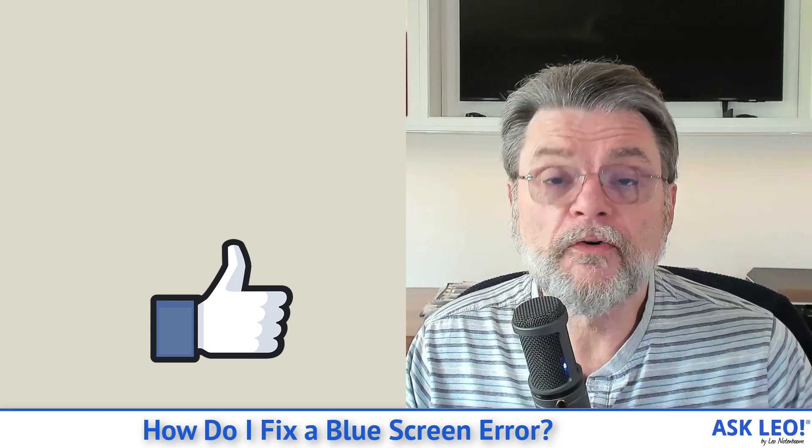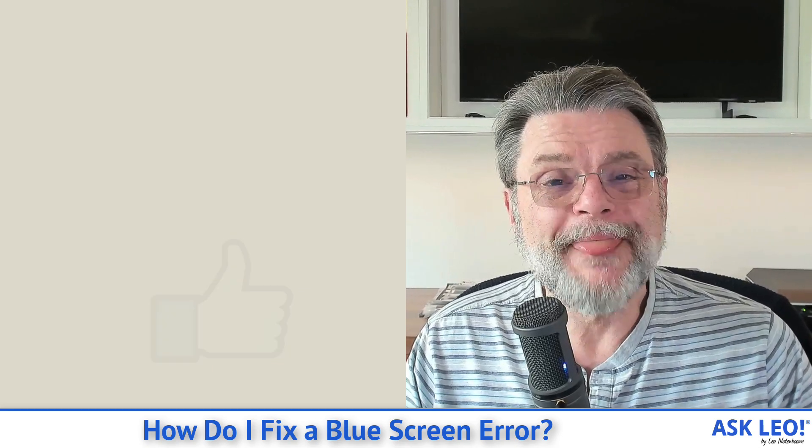For updates, comments, related links, and more, visit askleo.com/20757. I'm Leo Notenboom and this is askleo.com. Thanks for watching.